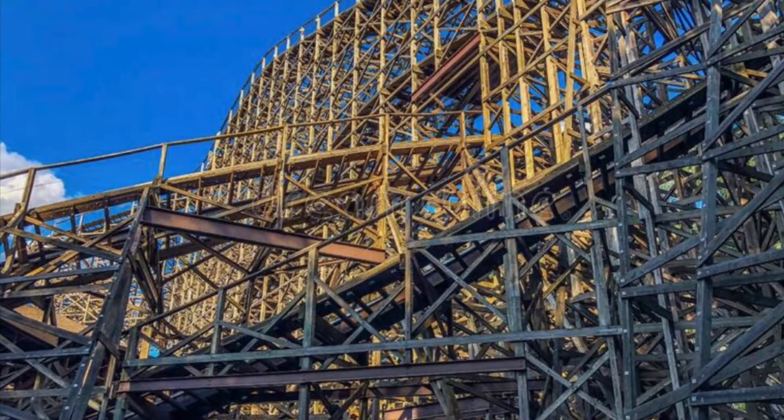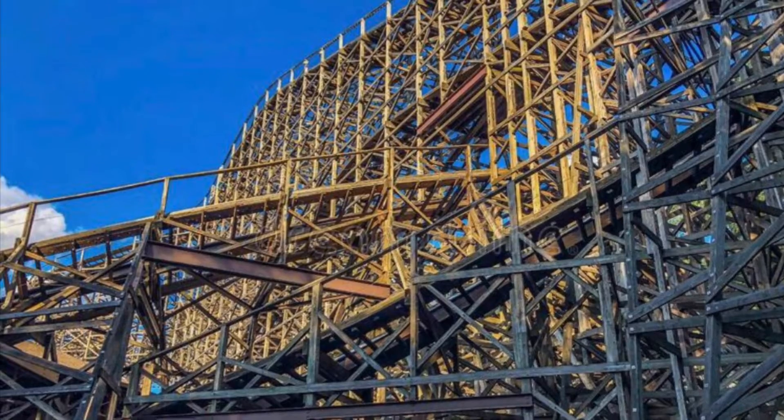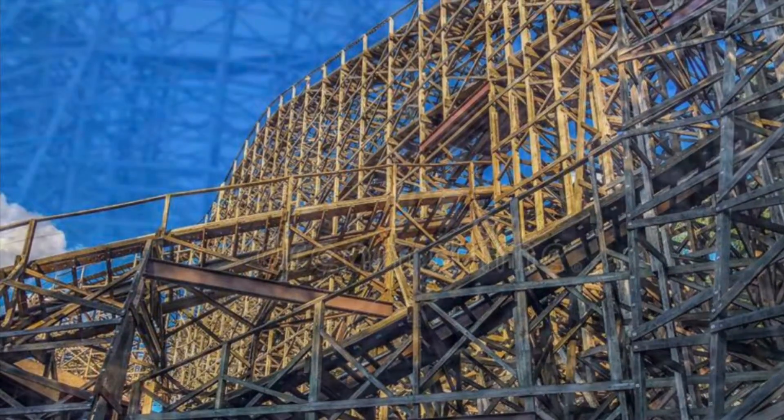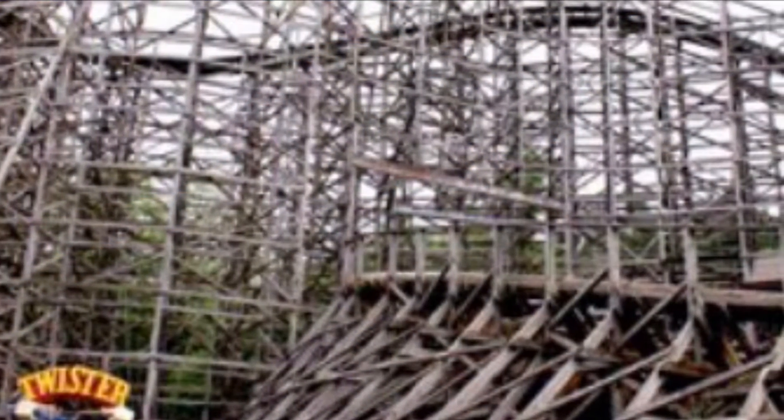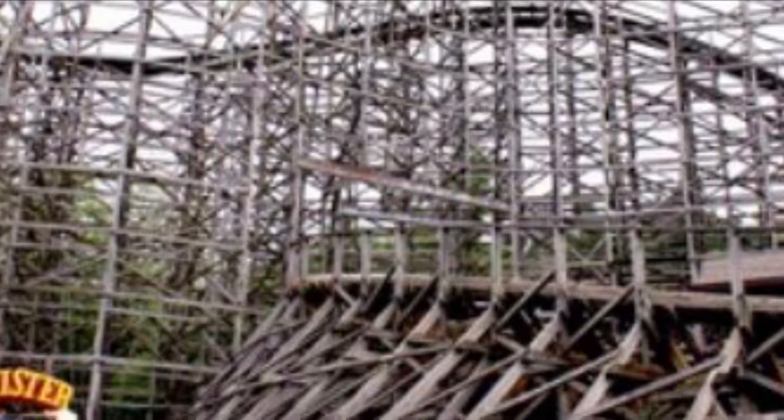The Twister at Knoebels is a wooden roller coaster that follows a Twister layout. Wow, shocker. Anyway, Twister was made in-house by Knoebels and is a very unique roller coaster. I've never really ridden anything quite like it.